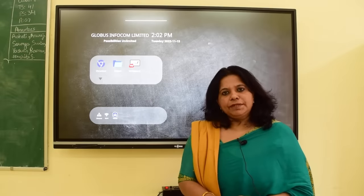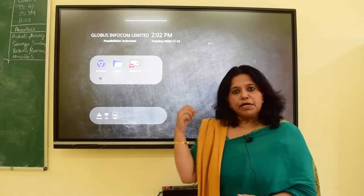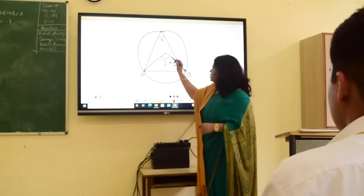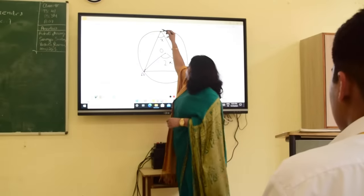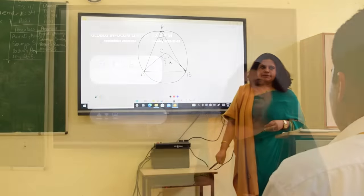Maths can sometimes be a little dry and boring, but with these smart boards in the class — whether it's for geometry, algebra, or any other branch of maths — we are finding it to be so helpful for our children.